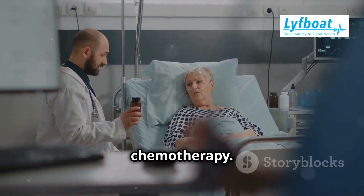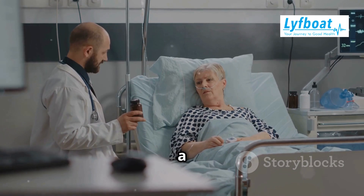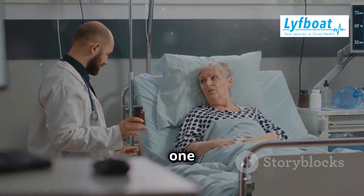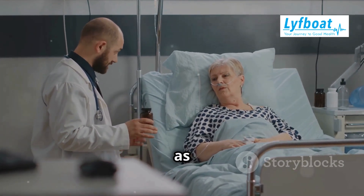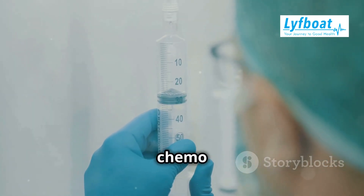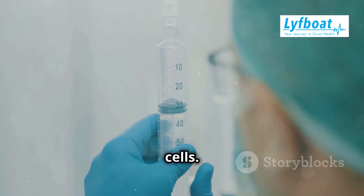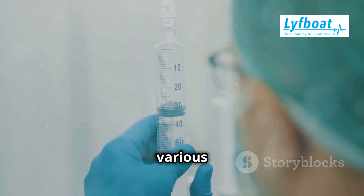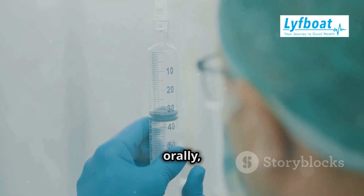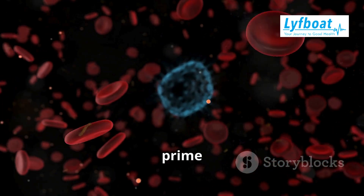First, let's talk about chemotherapy. Chemo uses drugs to target and kill rapidly dividing cells. These drugs can be administered in various ways, including intravenously, orally, or through injections. Cancer cells divide quickly, making them prime targets.